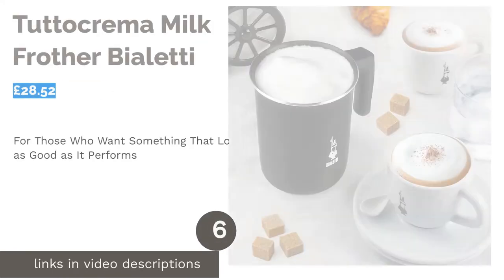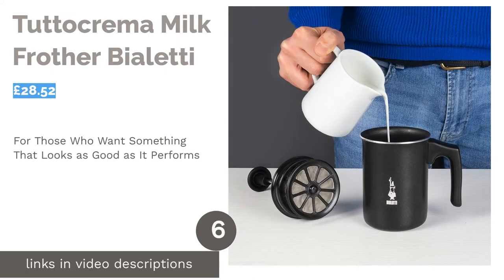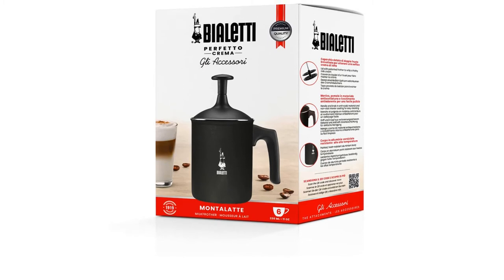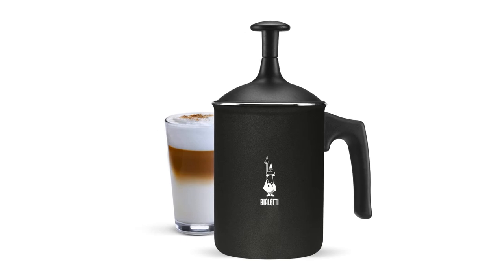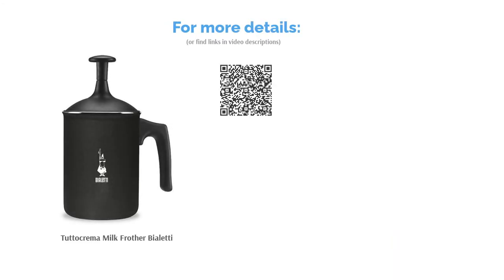The next product is the Tuto Crema Milk Frother by Bialetti. This elegant stovetop milk frother from Bialetti is the reliable, low-maintenance choice. Its fuss-free, robust design with no electronics means that you'll be enjoying this product for years to come. To use, simply pour in your milk and heat to your desired temperature. You will need to stir the milk manually so that it doesn't burn and stick to the bottom. Despite not being dishwasher safe, it's easy to clean, and with the pump-action method of frothing, you can get the exact consistency you want.